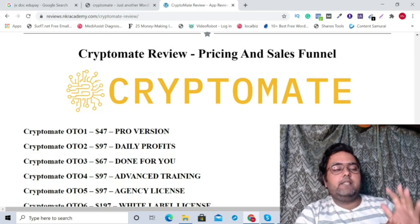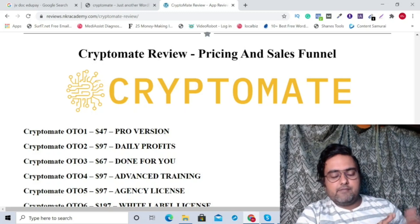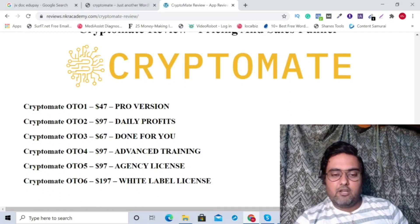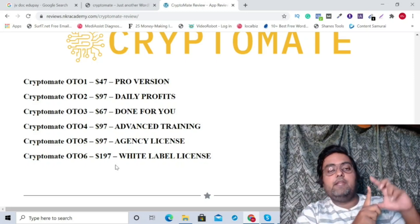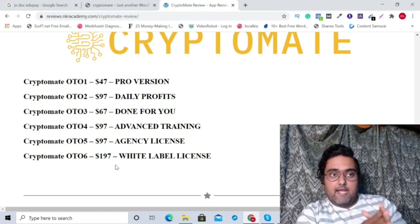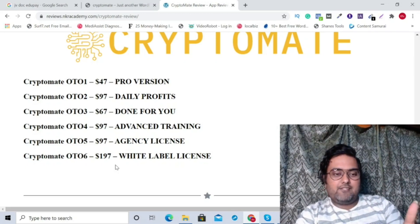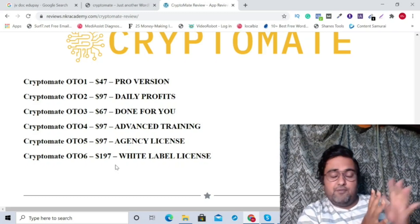At this price, with all my bonuses and this kind of app, it's an absolute no-brainer. There's also the OTO — the pro/unlimited version — priced at $47, which you'd want if you use it for multiple streams. Then there's Daily Profits at $97, Done For You at $67, Advanced Training at $97, Agency License at $97, and the White Label License at $197, through which you can rebrand Cryptomate with your own name and logo and use the software as your own — saving you thousands of dollars you'd otherwise spend building a software like this.